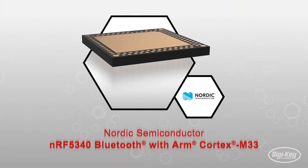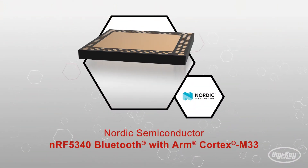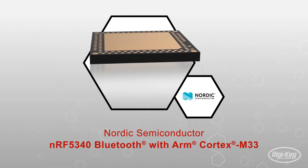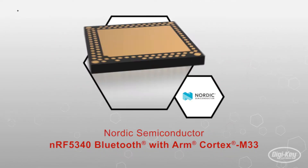The NRF5340 Wireless SoC from Nordic Semiconductor is an ideal choice for professional lighting, advanced wearables, and other complex IoT applications.